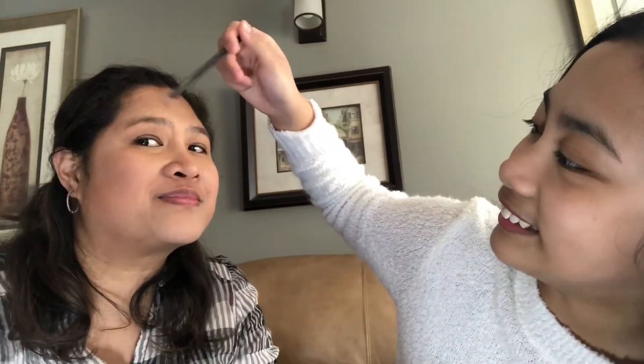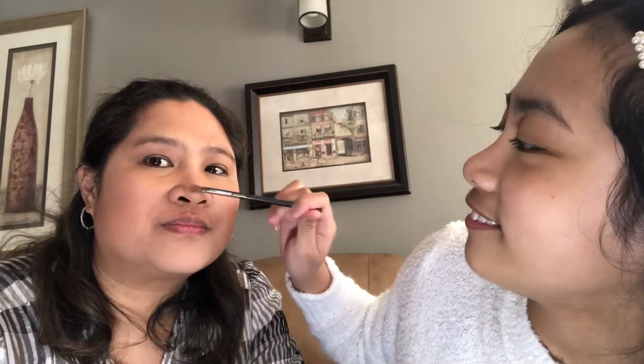Using the highlighter — this one gives a nicer angle. Just putting that there and blending it with the other brush. A little bit on the nose too — just a little. Much better! Now for eyes — I have Bobby Brown and the Naked palette.